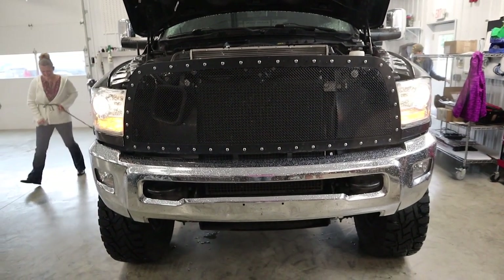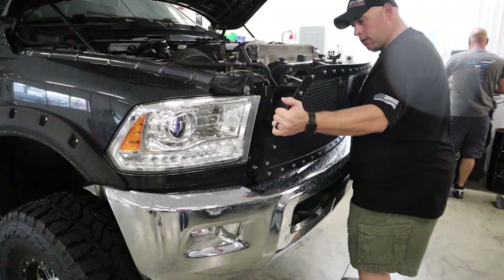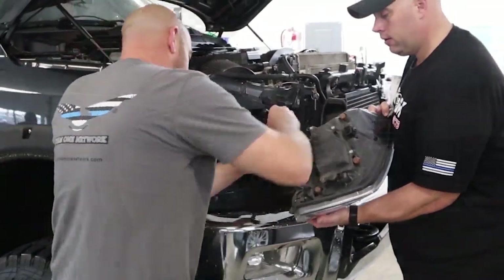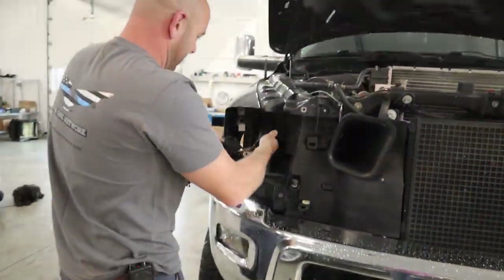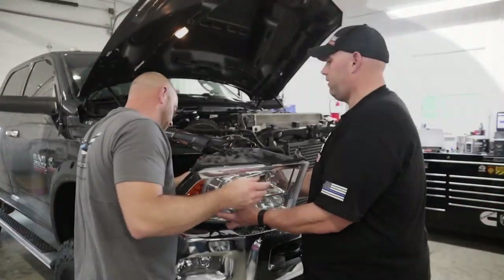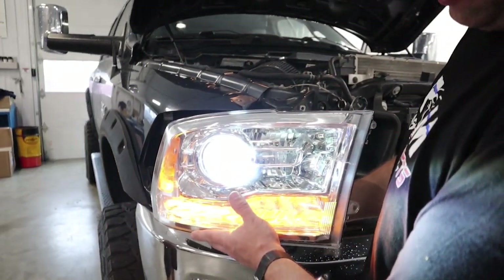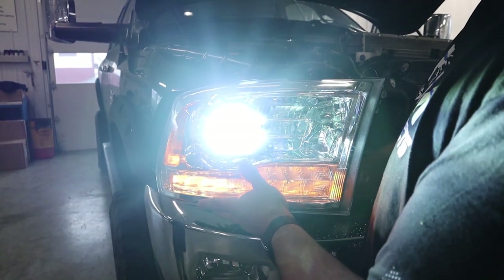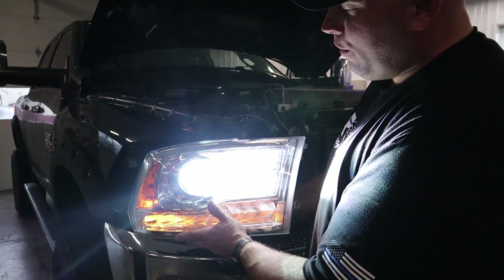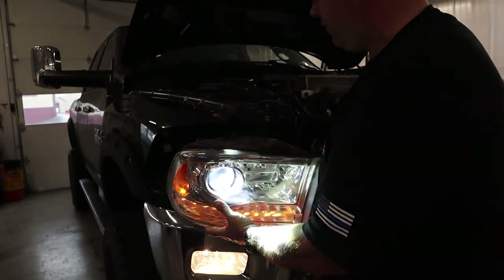Long-time subscriber, guys — I'm so glad I can help him out. No more yellow lights, as the wife says! Alright, high beams. You've got to turn the truck on — just to the 'on' position. Mike, you're not allowed to see it yet.